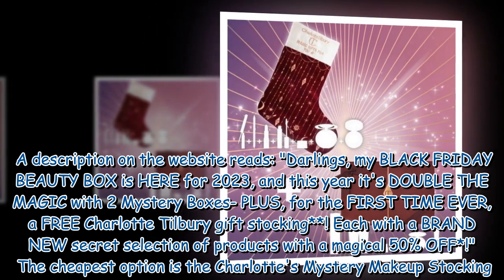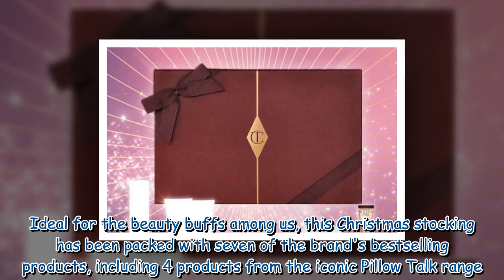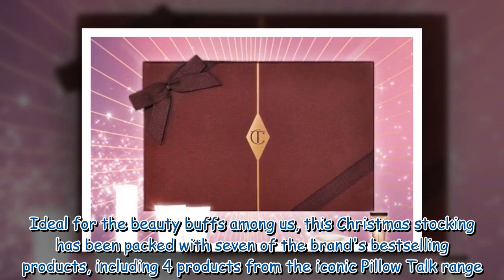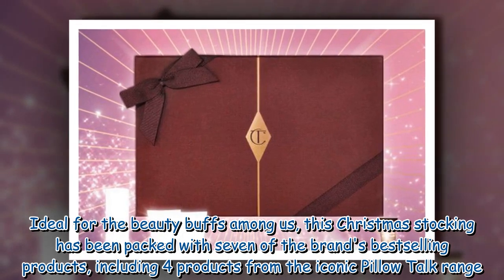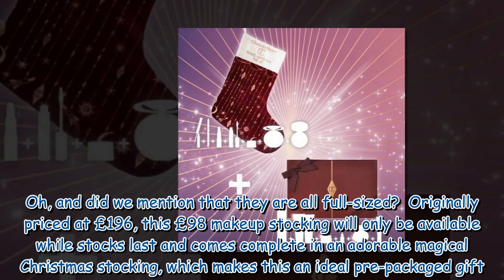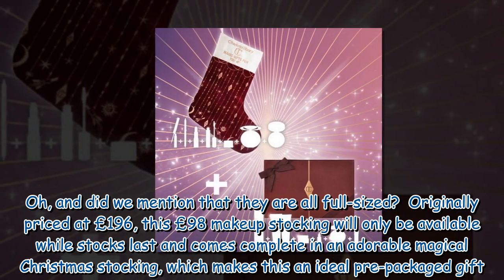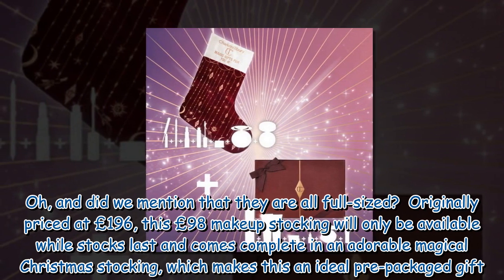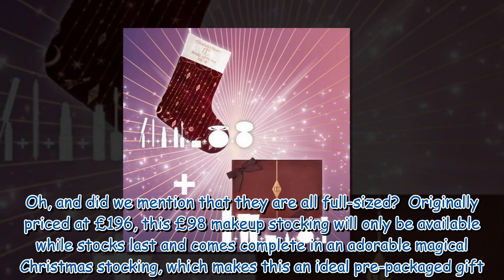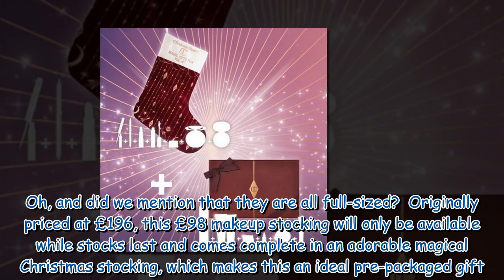The cheapest option is the Charlotte's Mystery Makeup Stocking. Ideal for the beauty buffs among us, this Christmas stocking has been packed with seven of the brand's best-selling products, including four products from the iconic Pillow Talk range — and they are all full-sized. Originally priced at £196, this £98 makeup stocking will only be available while stocks last and comes complete in an adorable magical Christmas stocking, making it an ideal pre-packaged gift.